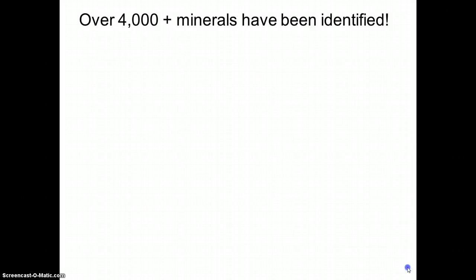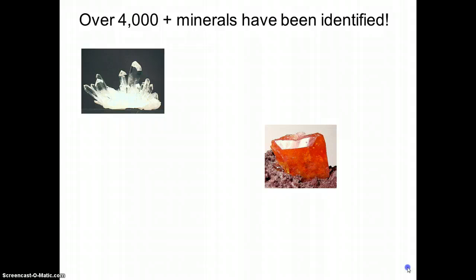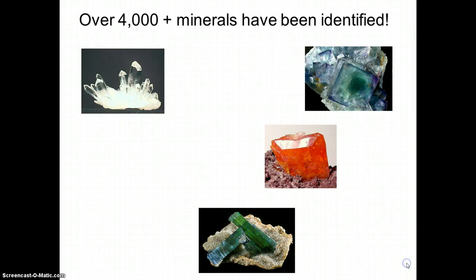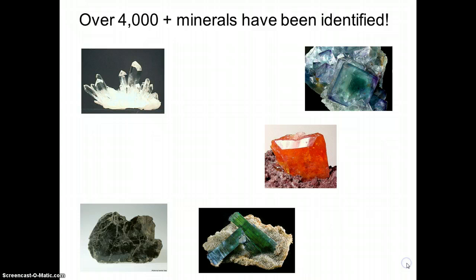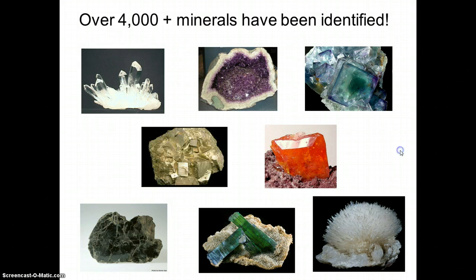Scientists have so far identified over 4,000 different minerals and they all look very different from each other. Some of them are beautiful — we call them gems — some of them are just plain ugly and not very colorful. During the next week or so you're going to have a chance to investigate and learn about what gives minerals their properties.